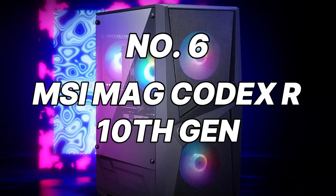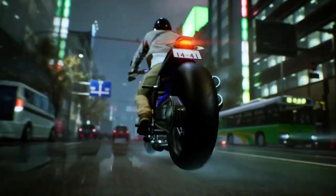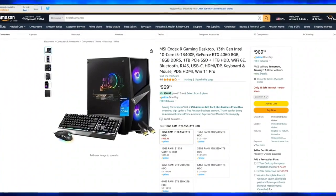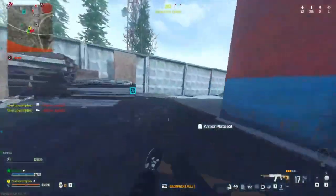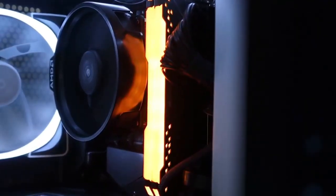Number 6: MSI Mag Codex R10. Gamers who crave a balance between performance and aesthetics will appreciate the MSI Mag Codex R10. This sleek PC features an Intel Core i5-10400F processor and an NVIDIA GeForce GTX 1660 Ti graphics card, delivering smooth gameplay for most modern titles at high settings. The 16GB of DDR4 RAM ensures smooth multitasking. Storage is handled by a speedy 500GB NVMe PCIe SSD for frequently played games, complemented by a spacious 1TB HDD for your ever-expanding game library. The tempered glass side panel showcases the beautifully lit interior, adding a touch of flair to your setup.